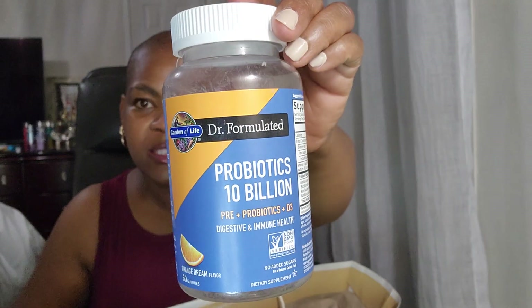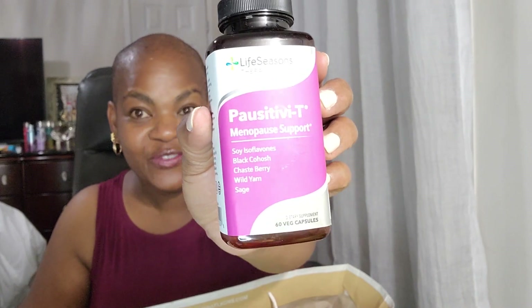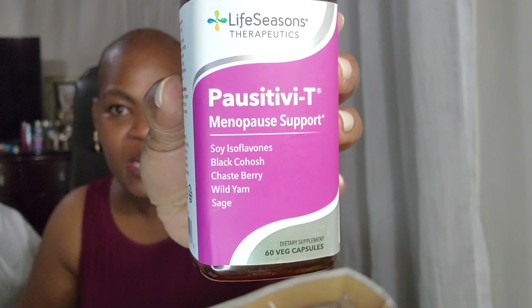I used my Garden of Life Probiotics — this has 10 billion probiotics and helps keep me regular. This is a gummy, so I used that up. I've also been using Positivity for menopause support — it helps with the hot flashes. I've been using this for months. I kind of fell off, but I had to get back on because those hot flashes have been flashing.